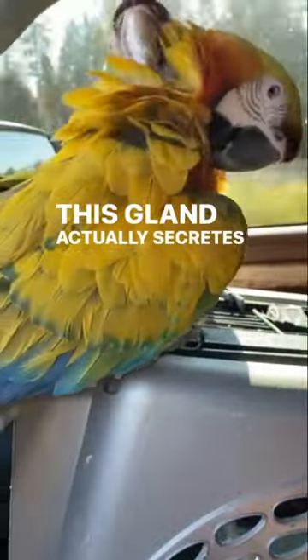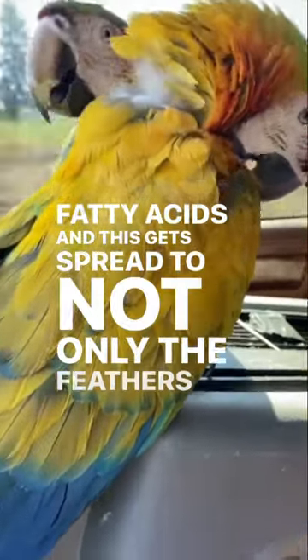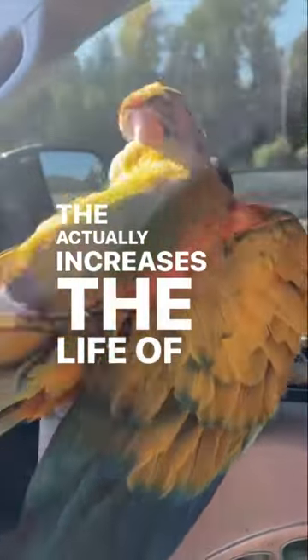This gland secretes an oily substance that's mainly fatty acids, and this gets spread to not only the feathers but also the skin. This actually increases the life of the feathers and it waterproofs the feathers too.